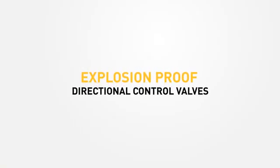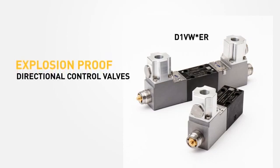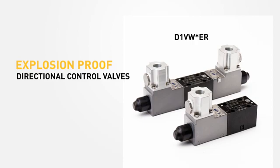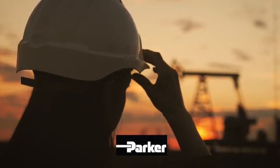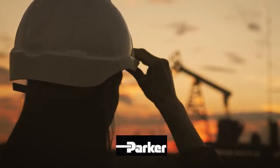Parker-Hannifin Hydraulic Valve Division is proud to offer its latest line of explosion-proof directional control valves — introducing the new D1VW ER. Designed specifically for flexible installation, complexity reduction, and compliance, these valves continue the tradition of engineered quality synonymous with genuine Parker parts.